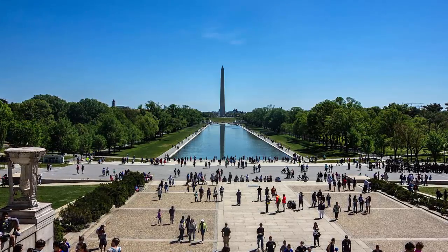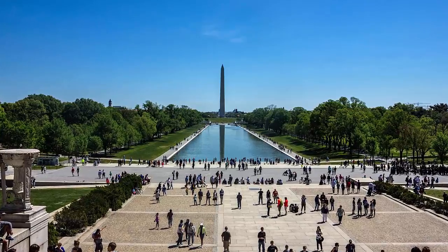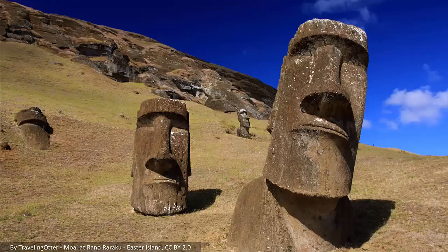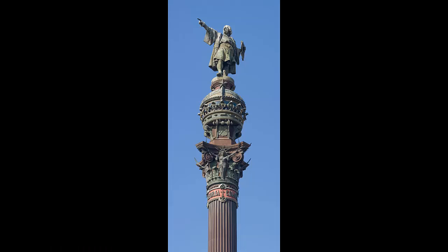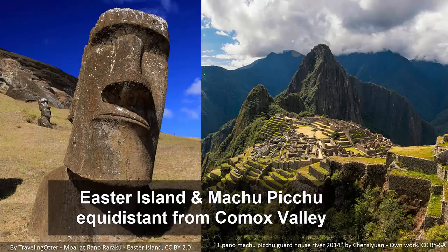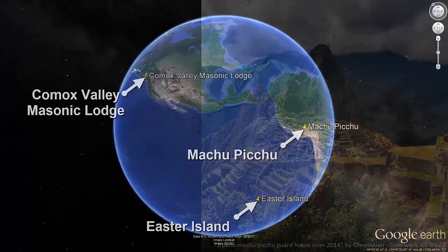Although tangential to the particular Comox geomancy we've been discussing, the Washington Monument is connected to the valley via Easter Island, as shown in the next video of this series. This connection is also relevant because the Washington Monument too opened to the public in 1888. The first link between the Comox Valley and the Washington Monument is Easter Island being at the same distance from the Comox Valley as Machu Picchu.